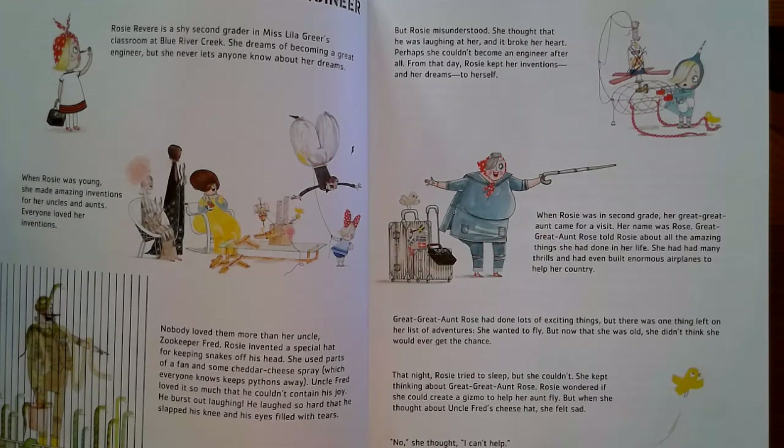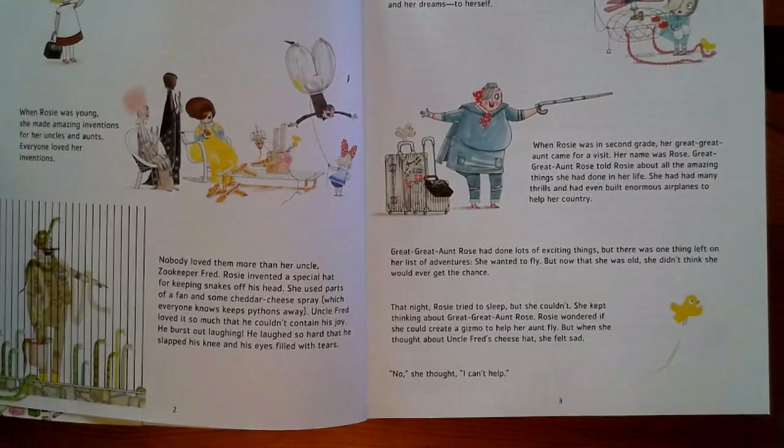When Rosie was in second grade, her great-great-aunt came for a visit. Her name was Rose. Great-great-aunt Rose told Rosie about all the amazing things she had done in her time. She had had many thrills and even built enormous airplanes to help her country. Great-great-aunt Rose had done lots of exciting things, but there was one thing left on her adventures list — she wanted to fly. But now that she was old, she didn't think she would ever get the chance.